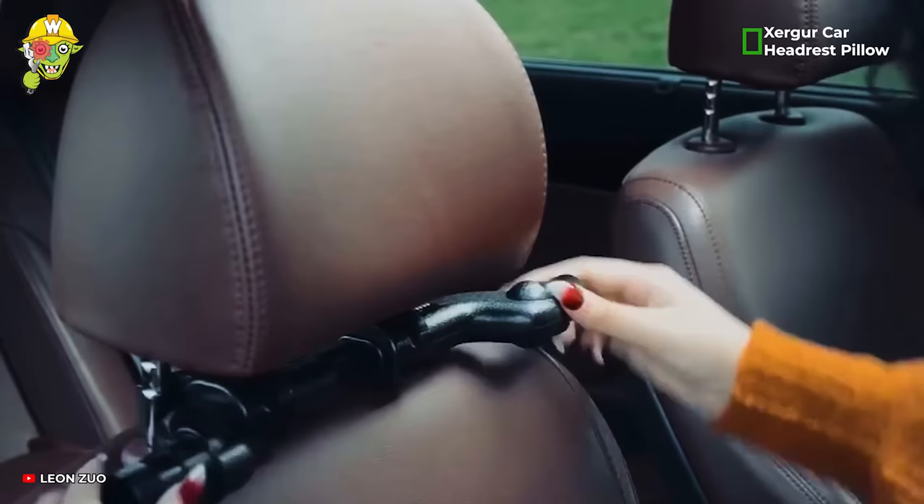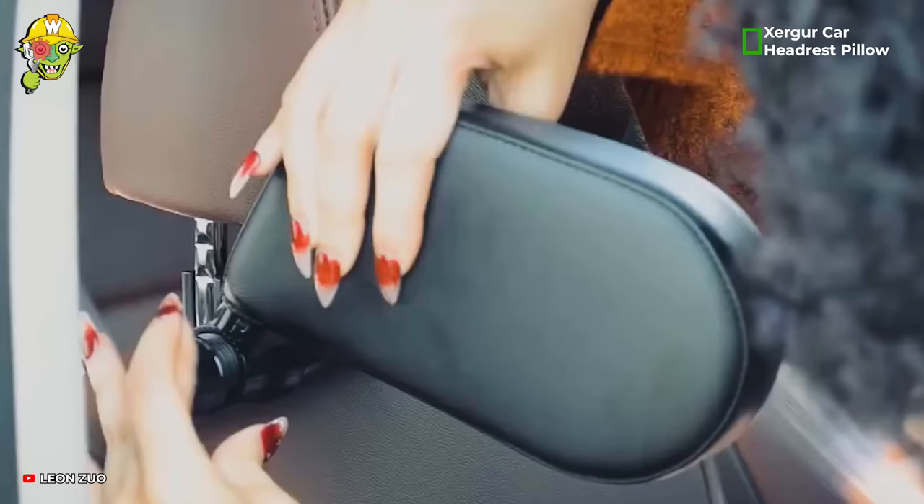The Xuriger headrest pillow will alleviate the discomfort in your neck during long automobile journeys.